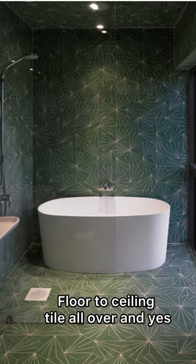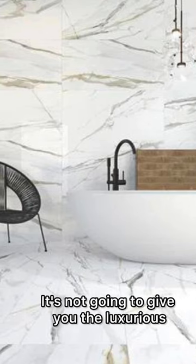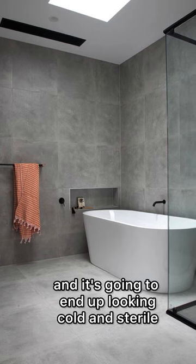Floor to ceiling tile all over — and yes, I'm including marble in this. It's not going to give you the luxurious look you're hoping for because it's lacking contrast, and it's going to end up looking cold and sterile.